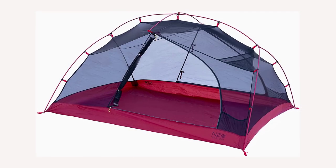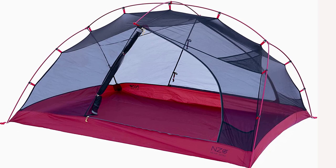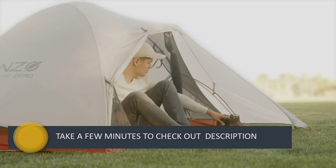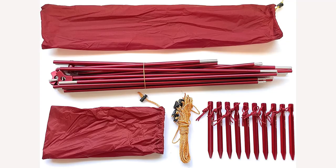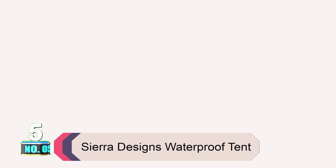The mesh panels provide improved airflow, making it a great option for stargazing during warmer months. This tent comes with a rainfly for additional shelter against the elements, featuring two enclosed vestibules for keeping your belongings dry and protected.